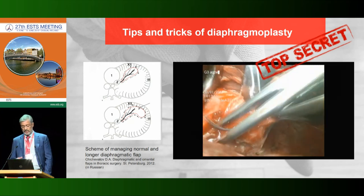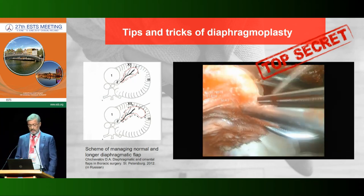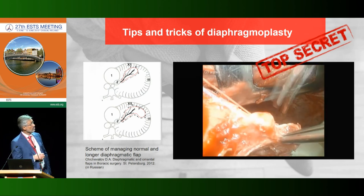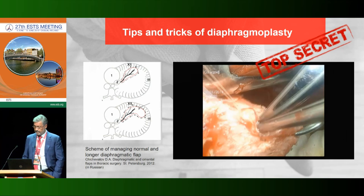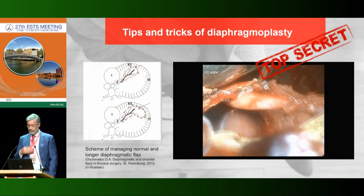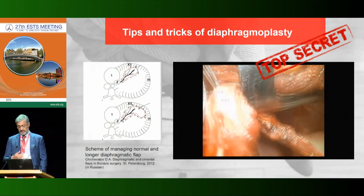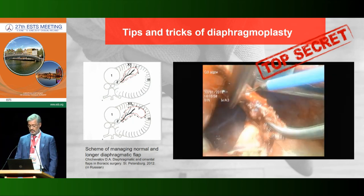Let me show some technical aspects of forming the diaphragm muscle flap. First, diaphragmotomy should be performed. On the scheme you can see the direction to make the flap longer, depending on the case. After diaphragmotomy, we can observe the sub-diaphragmatic space and estimate the possibility of diaphragmoplasty. The next step is transaction of the diaphragm along a virtual line shown on the scheme. It is very important to visualize and preserve the vessels for normal nutrition of this flap.